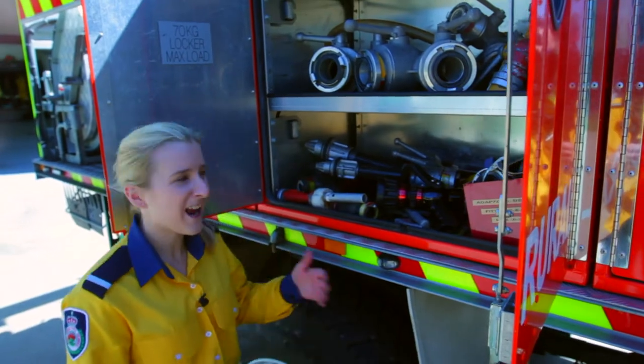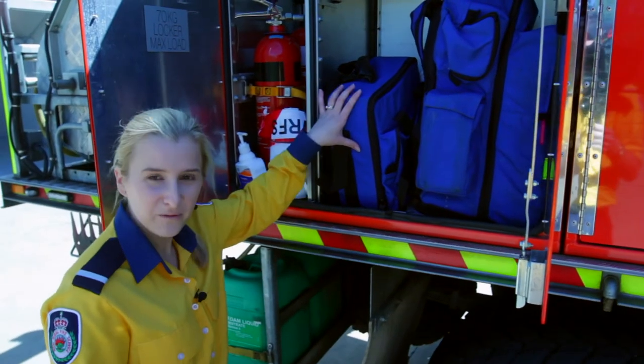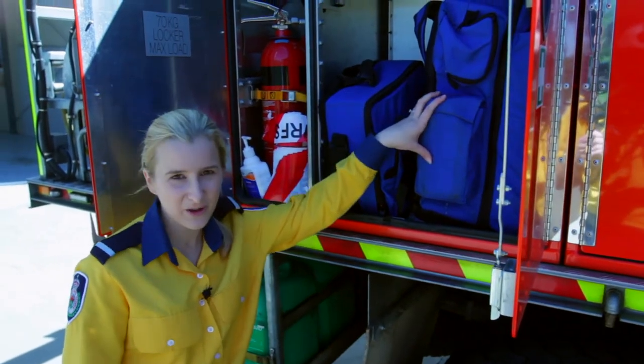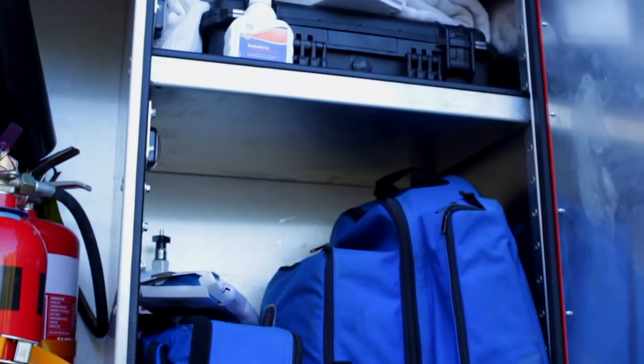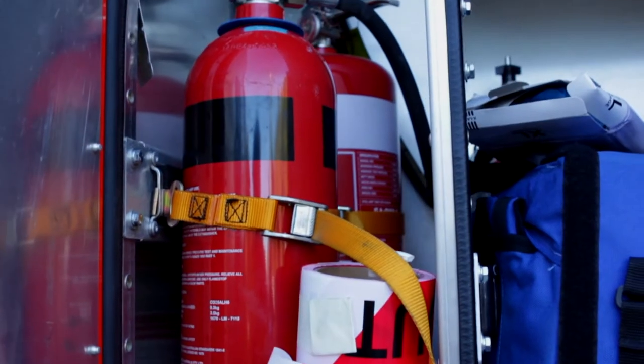In this locker here we have branches, fittings and support gear. We have our field first aid kit, our complete first aid kit with Oxyvivor. We carry an AED — automated external defibrillator — and a CO2 and dry chemical powder extinguisher.